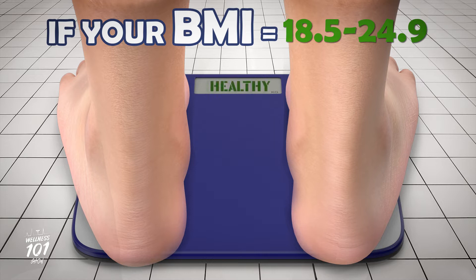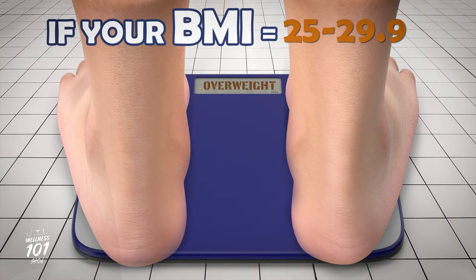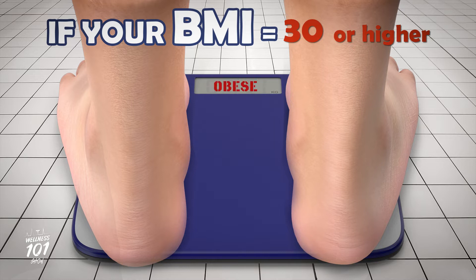If your BMI is between 18.5 and 24.9, you're at a normal healthy weight. If your BMI is between 25 and 29.9, you're technically overweight. And if your BMI is 30 or higher, you're classified as obese.